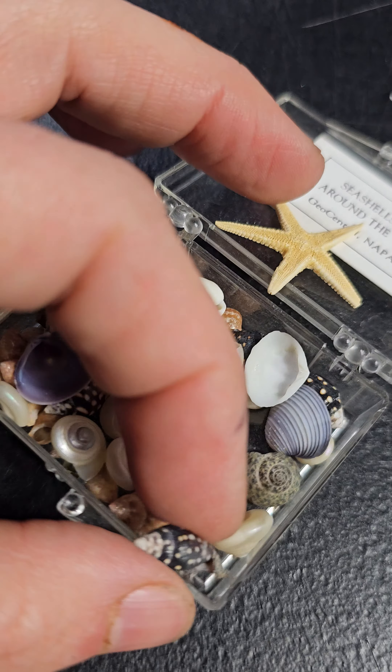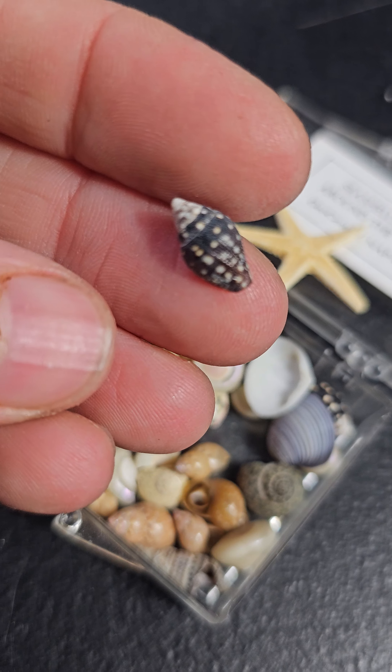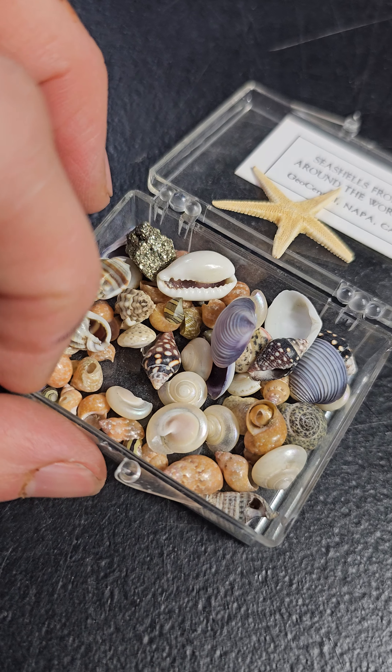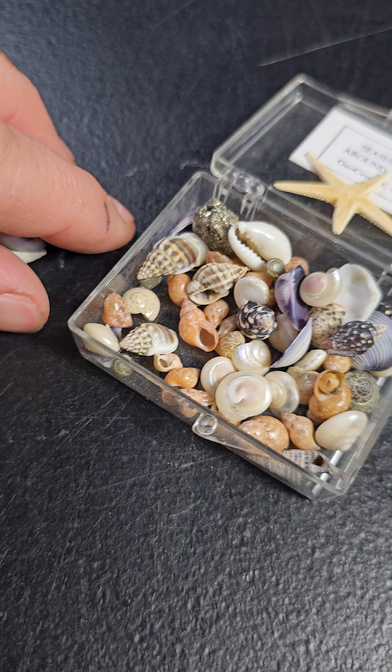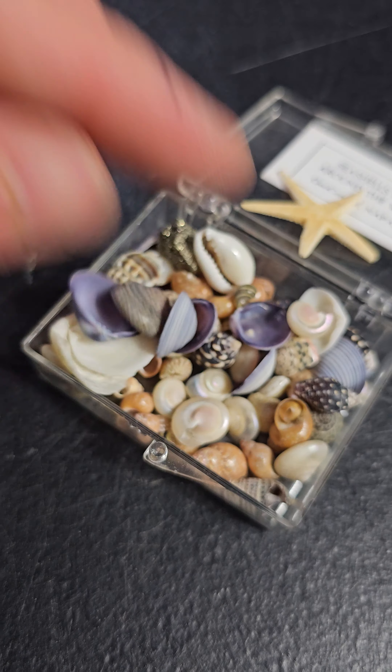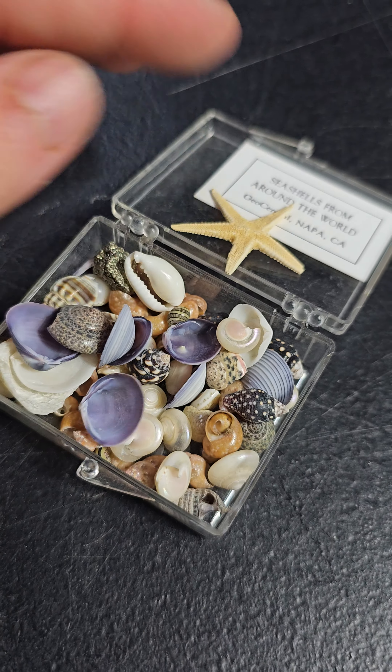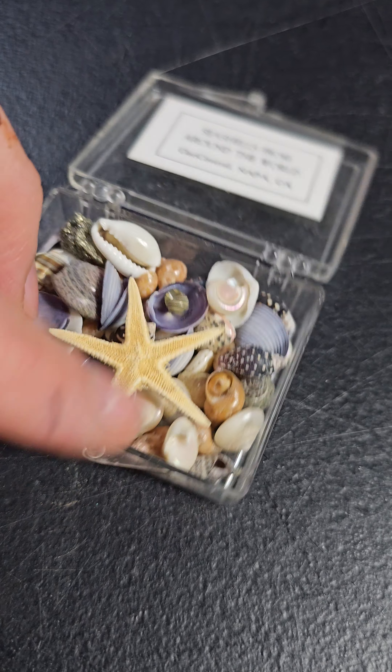I love this one, it's so pretty. This is up for make an offer — remember, all make an offer items, you're always going to do your highest and best offer. Once an offer is taken, the item will be sold and comments will be closed. So you get the shells, a little piece of pyrite, and a cute little original box.